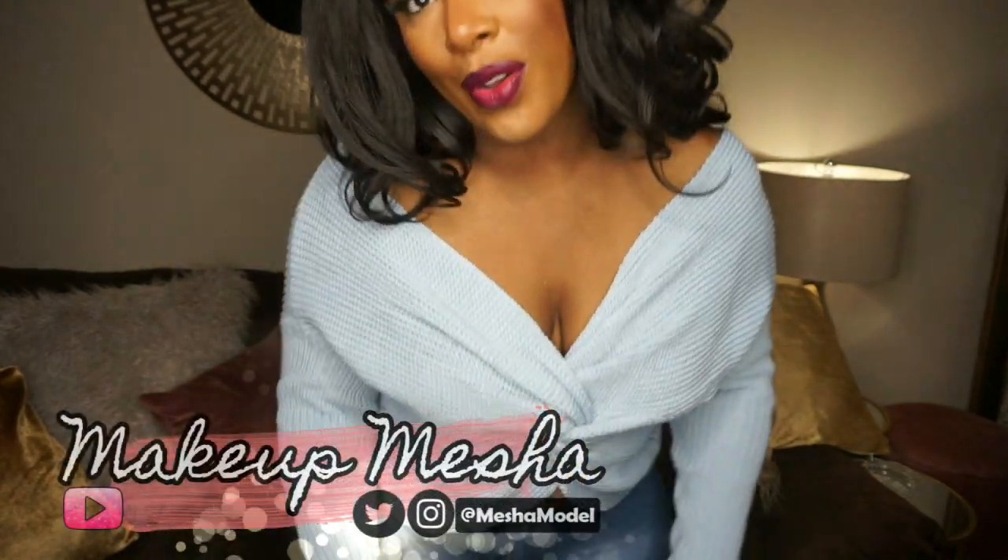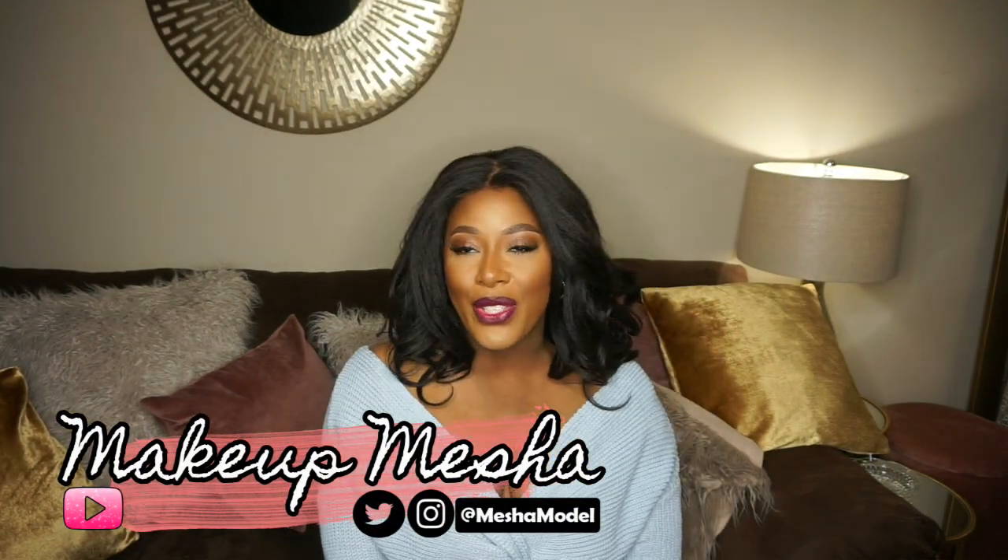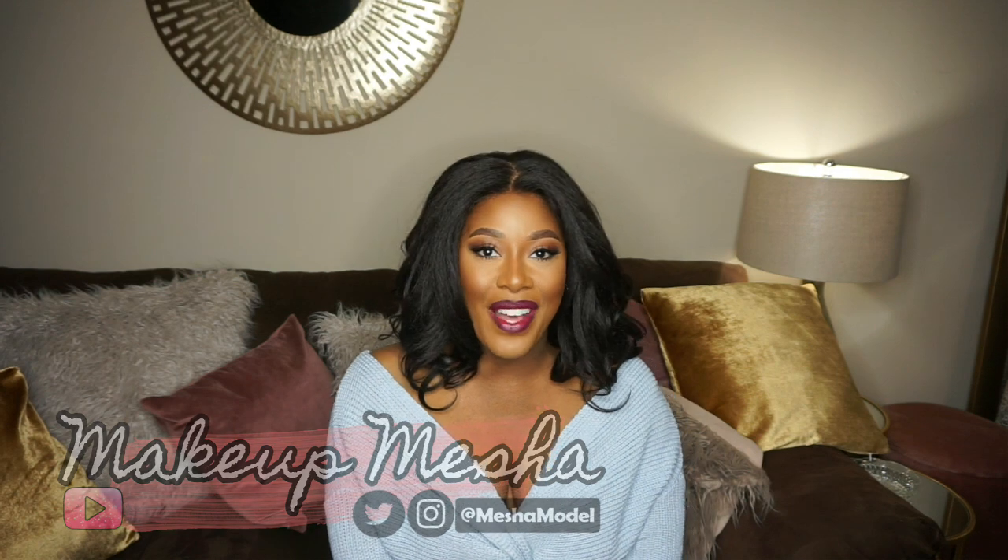That's it for me — that was my LovelyWholesale haul! Let me know what you thought of my pieces and if you see something you want to grab, check out the site using the link below. I do have a coupon code so use it to save yourself some coin. Make sure you subscribe to my channel and hit the notification bell so you don't miss any of my uploads — until next time, I'll see you in the next one, bye!